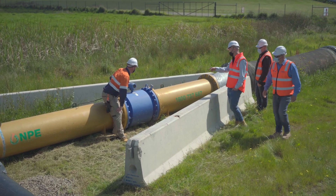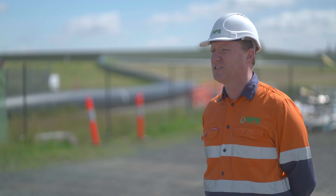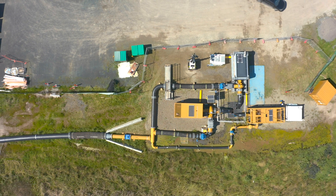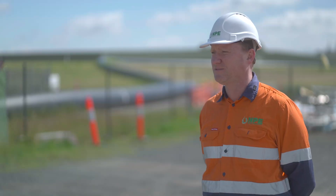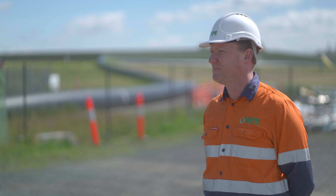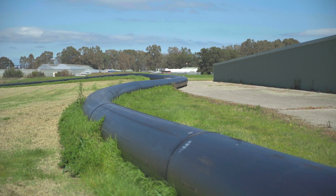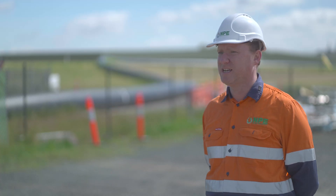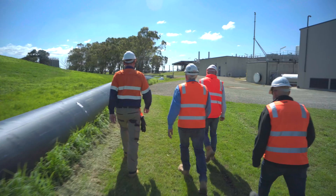The peak flows of the day will regularly get up to six or seven hundred litres per second. The system's design capacity is 2,400 litres per second — if we switch on all these pumps at once, we can move some sewer through the line. Quite regularly, we've had it up at around a thousand litres per second, and more, in severe wet weather events.